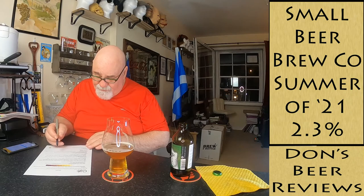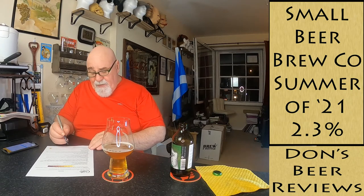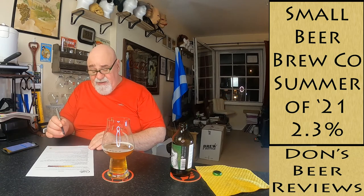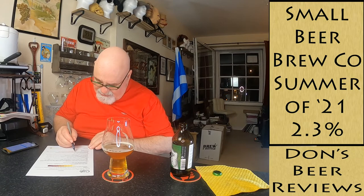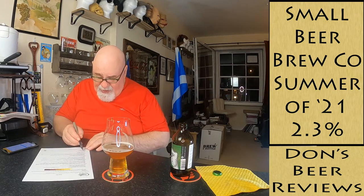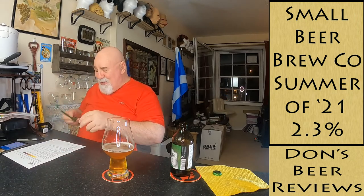Palate astringency is low. The body is drying. Palate carbonation is low. The length - medium is classed as up to 60 seconds - I'll say it's no longer than 60 seconds, so medium. Balance and drinkability - it's desirable and style-appropriate. It is an IPA at 2.3%.